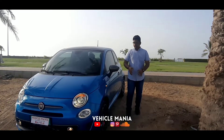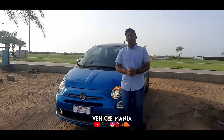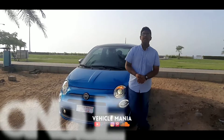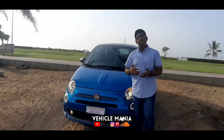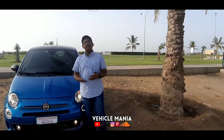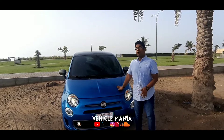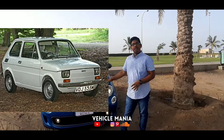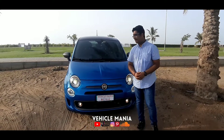Before we start, let's look a bit deep into the history of this 500. The Fiat company launched the Fiat 500 under the name Cinque Cento in the year 1957. After two years of its launch, they released a sport version, and year by year they launched new models. Unfortunately, during 1975, production was ceased and the Fiat 500 was replaced with the Fiat 126. The Fiat 500 was reborn in 2007 with its 50th anniversary.